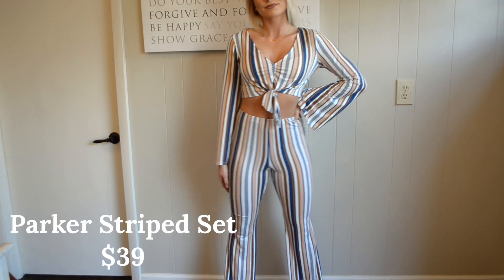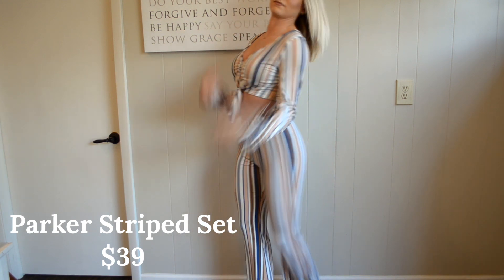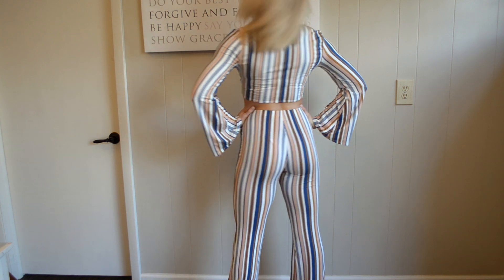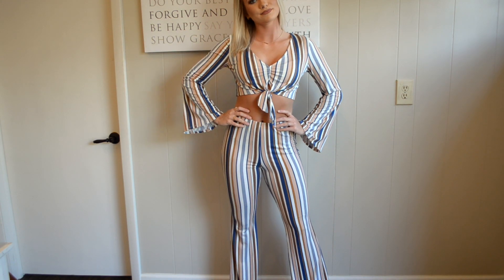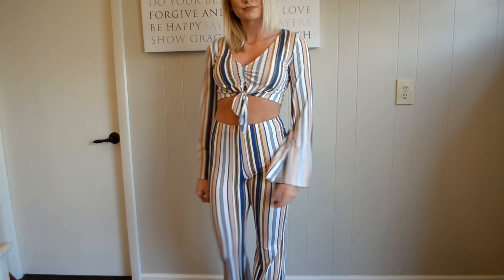This first piece is a two-piece set — the top and the bottom come together and it retails for $39 on Cashmere and Company's website. This piece is so comfortable; I wish you guys could feel the material through the video, it's the softest thing ever. I cannot wait to wear it to a country concert or some type of festival.